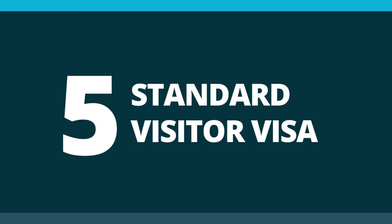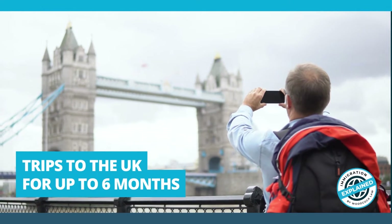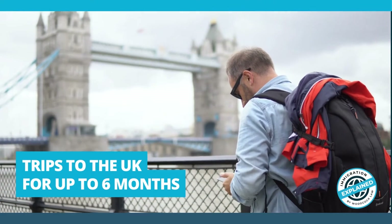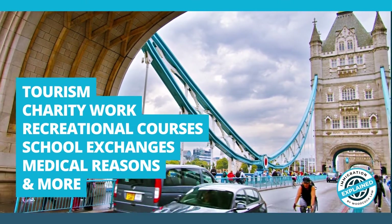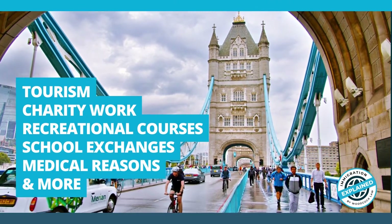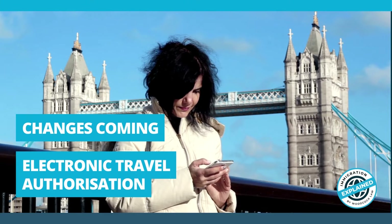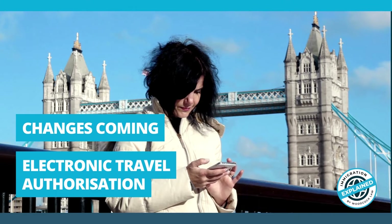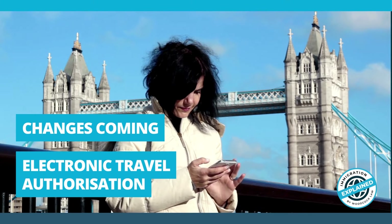Number 5: The Standard Visitor Visa. This visa covers individuals for trips to the UK for up to 6 months. It is usually used for tourism, but also allows for other reasons too, including charity work, recreational courses, school exchanges, and medical reasons. Next year, the UK Government plans to introduce the Electronic Travel Authorisation, or ETA, which may bring changes to the rules around the Standard Visitor Visa. We'll obviously bring you more information on this when we have it.